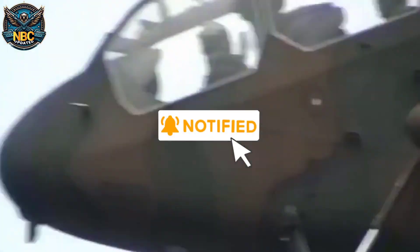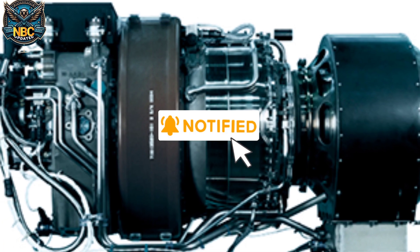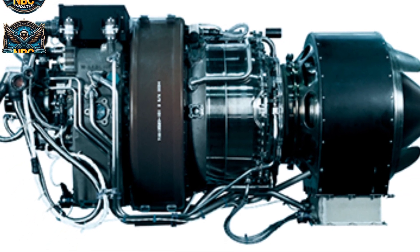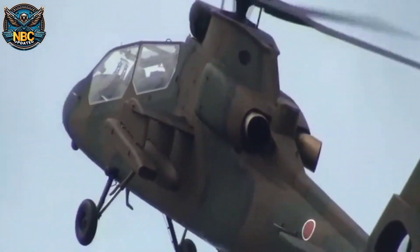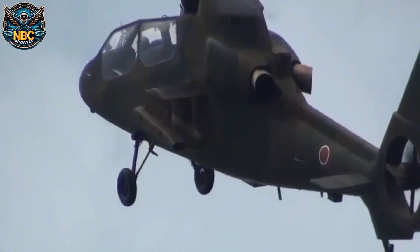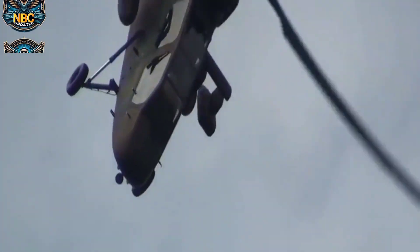The OH-1 Ninja is powered by two Mitsubishi TS1-M10 turboshaft engines, which produce 884 HP each. The engines are controlled by a full-authority digital electronics control system, which ensures optimal performance and safety.